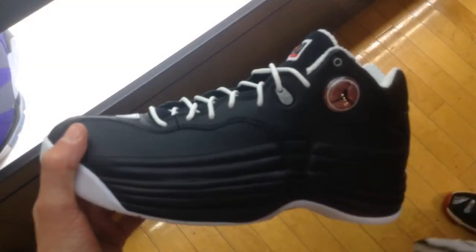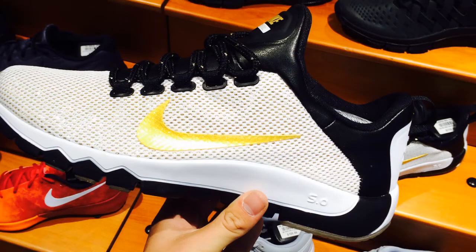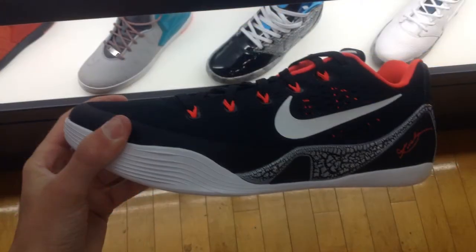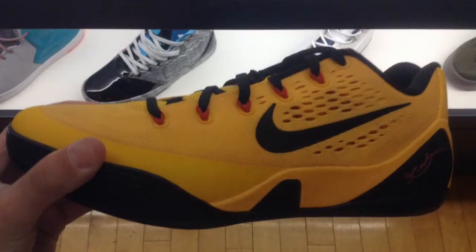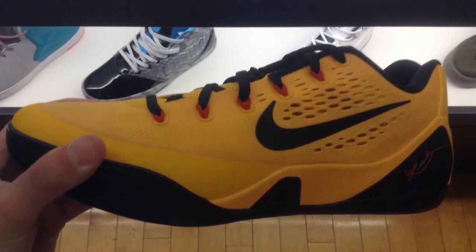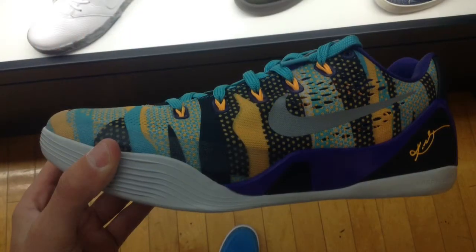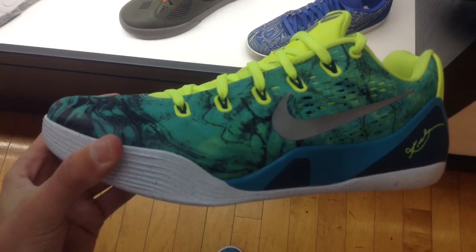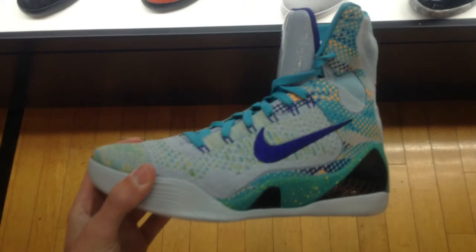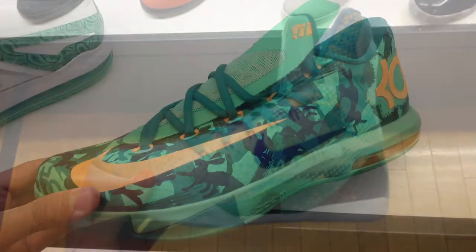And the all-black right here. Upcoming, we have the Paid in Full Free Trainer 5.0s — they're really nice in person. The Kobe 9 Low Crimson, Laser Crimson. The Bruce Lee Kobe 9 Lows — I was surprised these are still there. And there's a weird colorway of the Kobe 9 that I think just came out; not sure what the name is. The Kobe 9 Low Easters were still there.